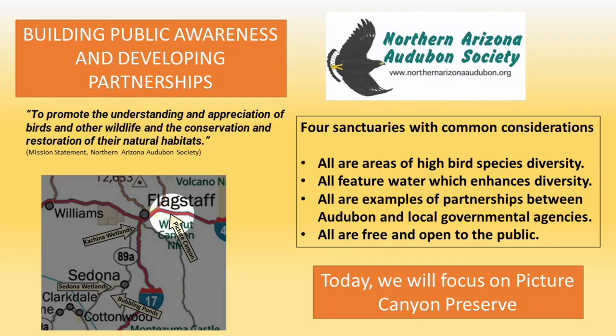Welcome to Northern Arizona Audubon Society. Our mission involves habitat conservation as a tool for bird conservation, and that is why we have the Four Sanctuaries. It's all about building partnerships with public agencies to increase the public awareness of habitat.